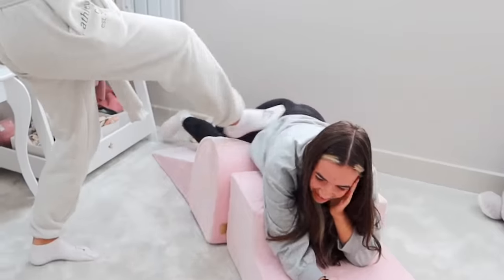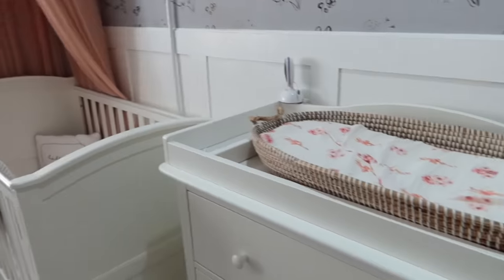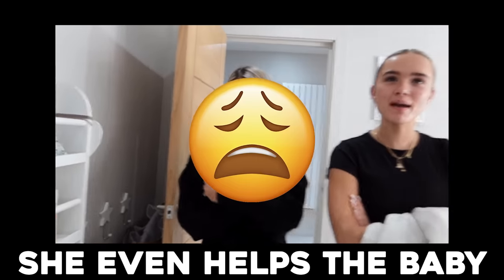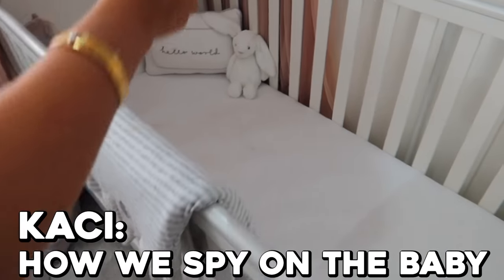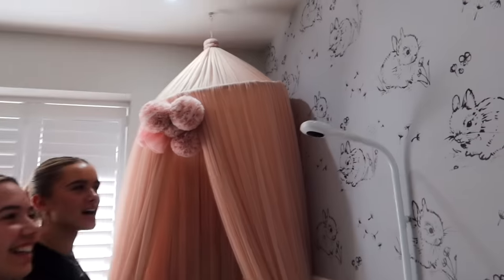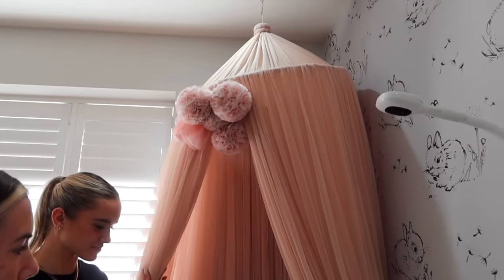As demonstrated by Grace playing in it, the climbing set is going to be hours of fun. Credit to Sarah for designing the room — the wallpaper and wood panelling was all her idea. There are multiple baby cameras in the room: one feeds to their phones, and one goes to the kitchen so whoever is babysitting can monitor her.